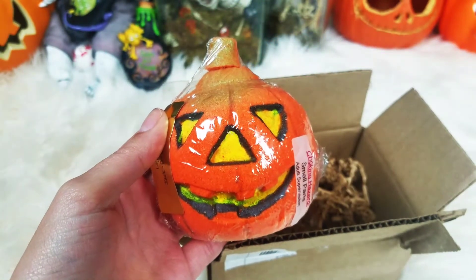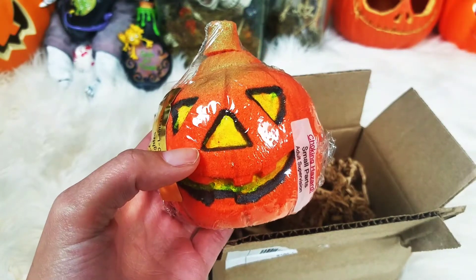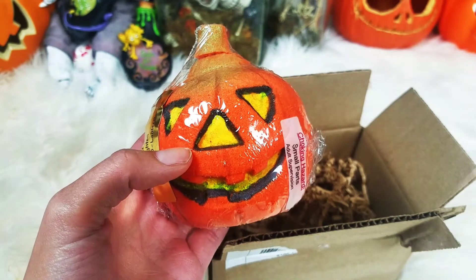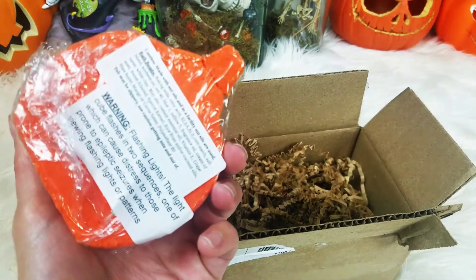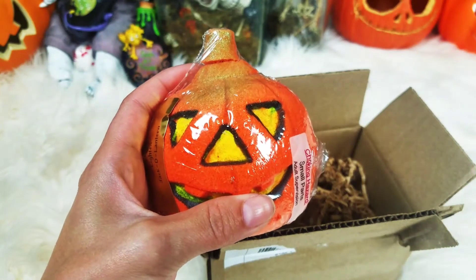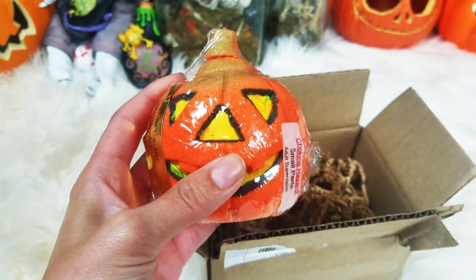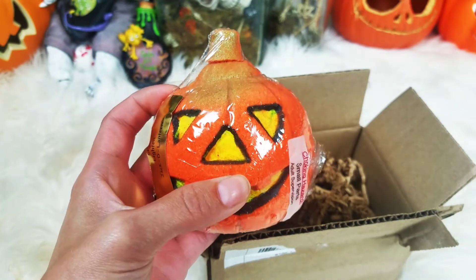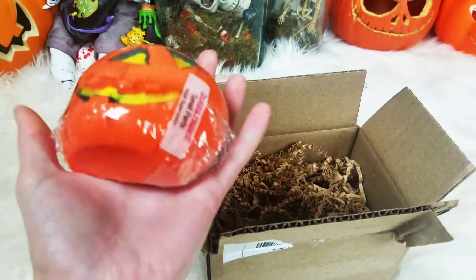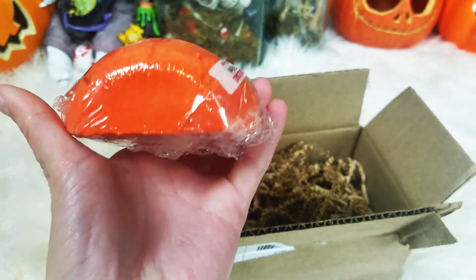We are going to be demoing this today, so if you stick around you can watch that. This is a wonderful Halloween bath bomb from Bare Naked Bath — first time I've ever shopped with them and I'm really glad I purchased this. Looking at the picture online, I wasn't even sure how big it was going to be, and it is quite large — it takes up my whole hand. Let's head over to the bath and use this.